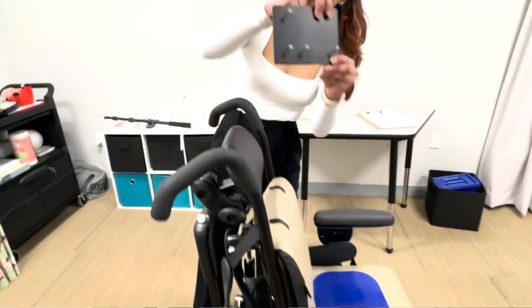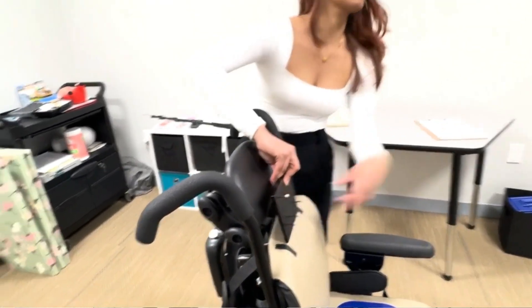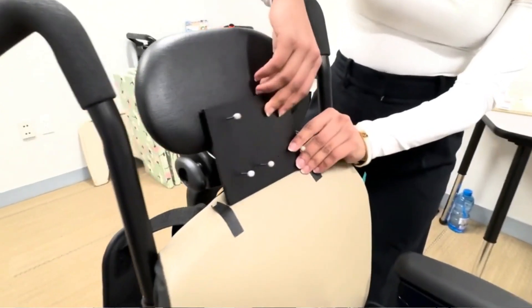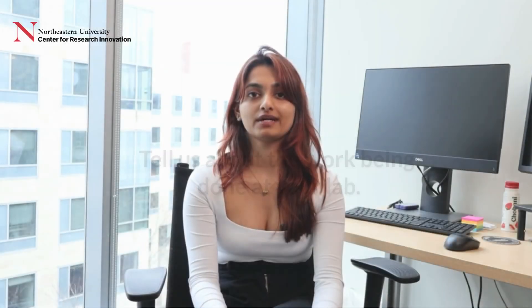We work with kids with cerebral palsy, preschool-aged kids, and also infants. I'm currently working in the STEM study that is part of the SMILE lab. I work with children from the STEM study, and we look at children from all the time points: 3, 6, 9, and 12 months. I go to home visits and observe and collect data.